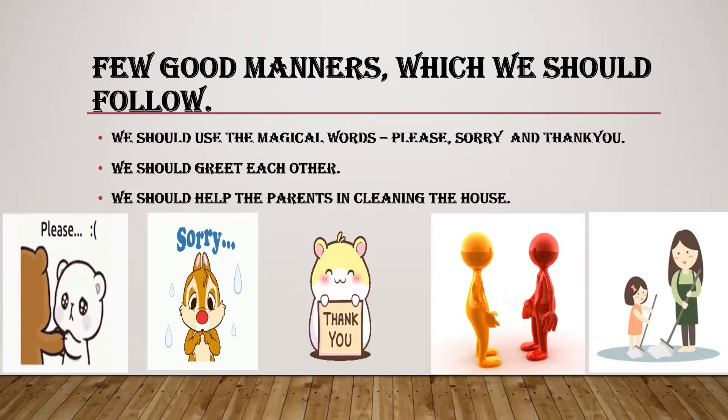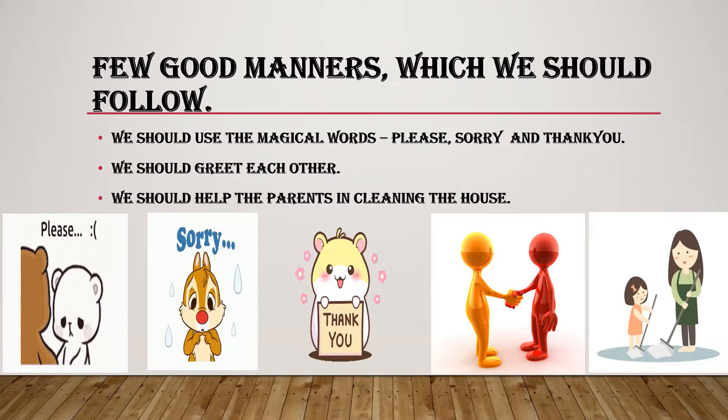Few good manners which we should follow: we should use the magical words please, sorry, and thank you. We should greet each other. We should help the parents in cleaning the house.